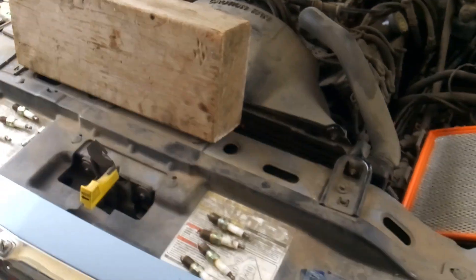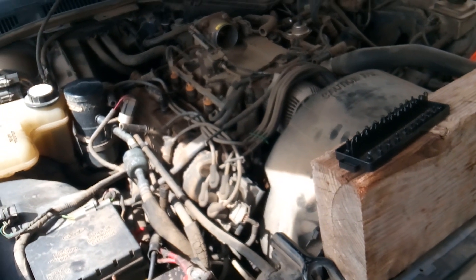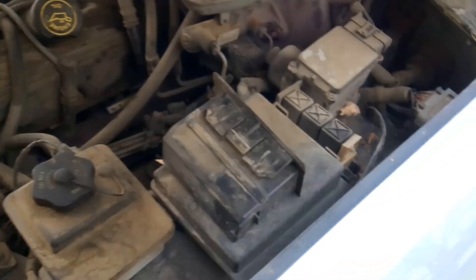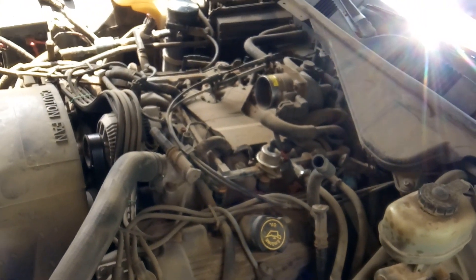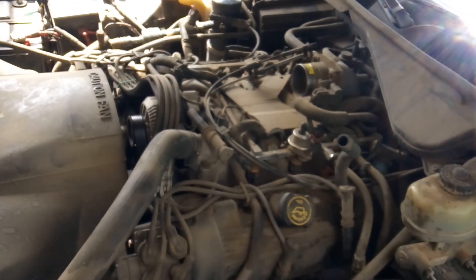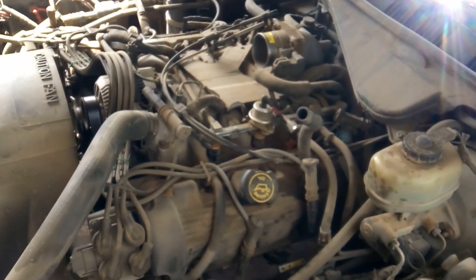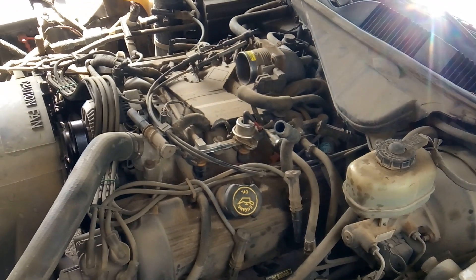At this point I'm going to say this vehicle probably needs spark plugs and wires, but I want to make sure this isn't a timing issue. I've pulled my fuel pump relay cover and I'm going to pull the fuel pump relay to disable the fuel pump. Then I'm going to do a compression check on each side of the engine — all eight cylinders — and see if compression is consistent across the board. If it is, I'll say the vehicle needs a tune-up; if not, I'll need to look deeper at the timing.